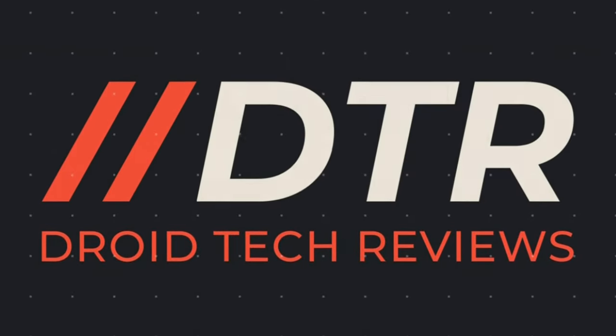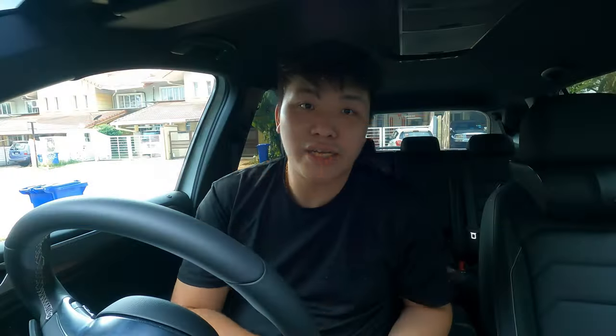Without further ado, if you haven't subscribed to this channel, do hit the subscribe button and enable notifications so you can get notified on the latest videos. Let's begin. I'm going to start off with the bad as usual, because I want to end on a good note — starting with the issues I've had with this car so far.